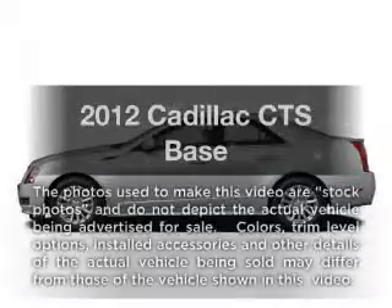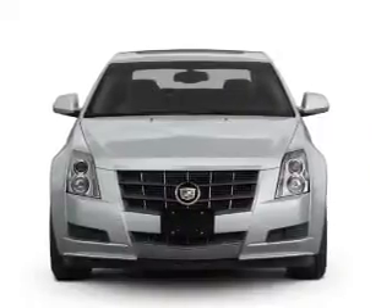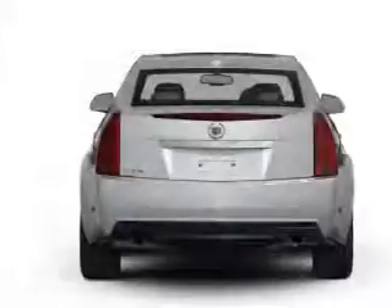Check out this 2012 Cadillac CTS. If you're looking for an automobile with great attributes, look no further. With a solid 6-cylinder engine connected to a smooth-shifting 6-speed automatic transmission.